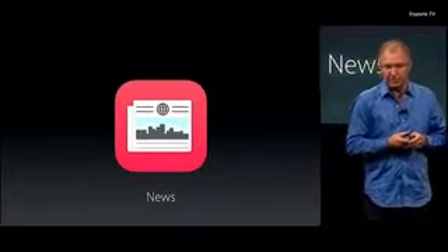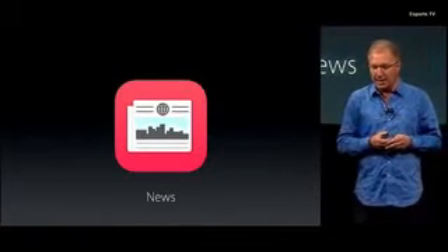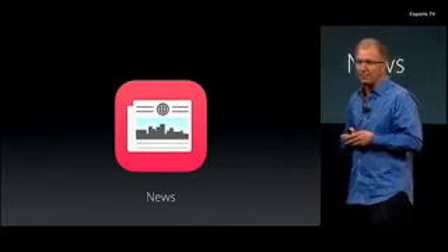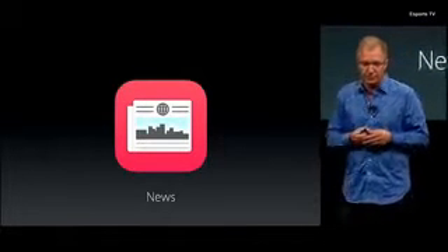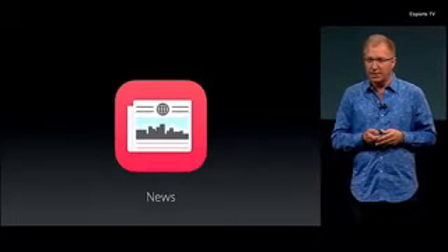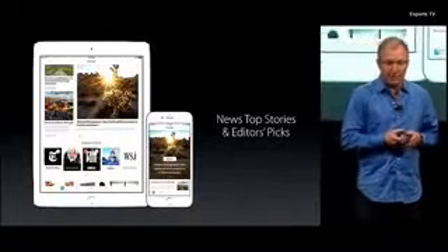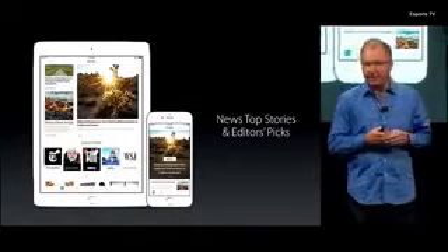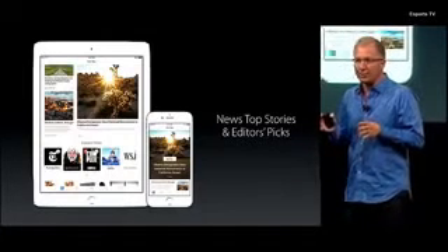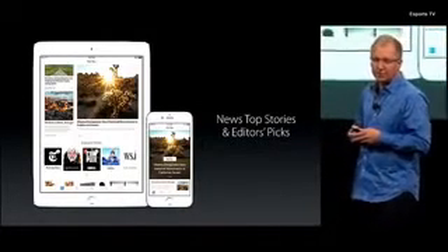We introduced Apple News with iOS 9, and it's become the source of news for over 50 million active users. In iOS 9.3, we want to make it even faster and more personalized, so we're adding top stories to make it easier to track your news on your iPhone or iPad, and will now suggest trending topics as well as editor's picks.